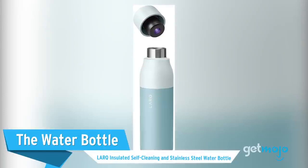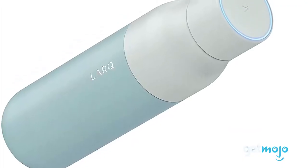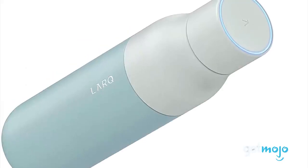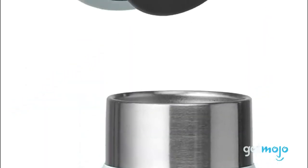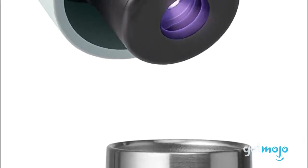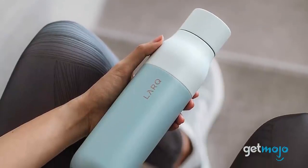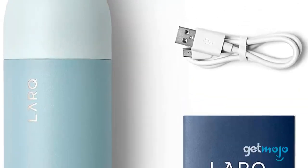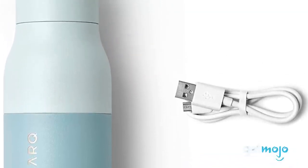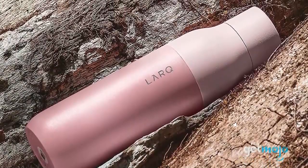The Water Bottle: Lark Insulated Self-Cleaning and Stainless Steel Water Bottle. While reusable water bottles are definitely a more sustainable alternative to single-use plastic ones, our next entry takes it up a notch. This device from Lark uses UV LED light to purify water as well as the bottle's inner surface in just 60 seconds. The insulated double wall also keeps its contents cold for 24 hours and hot for 12 hours, and it even comes in a variety of colors to suit your taste.